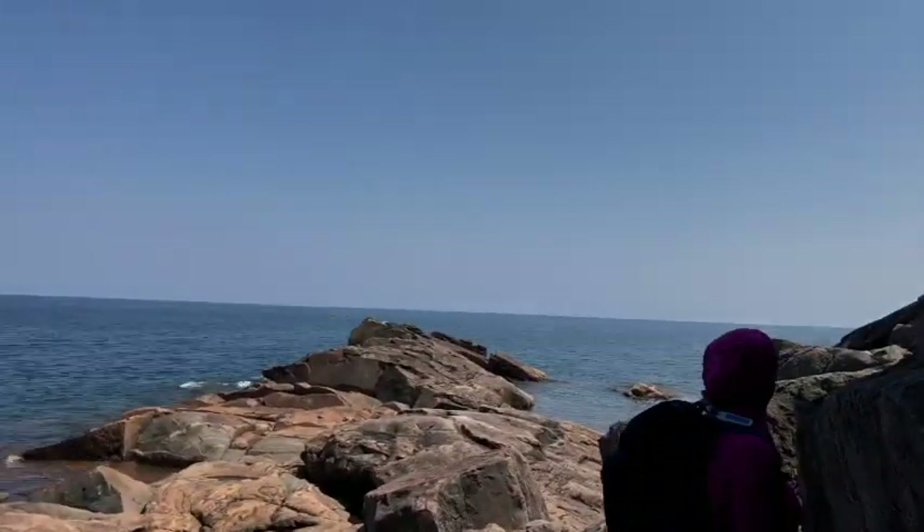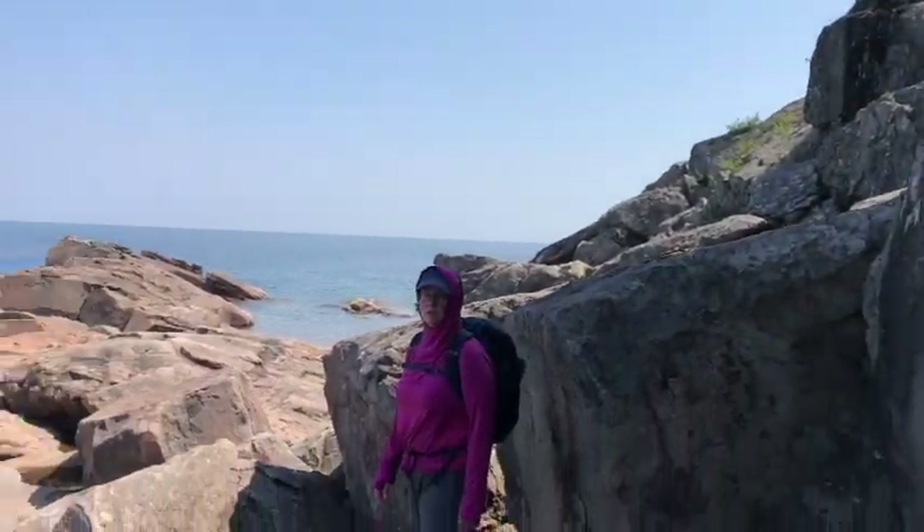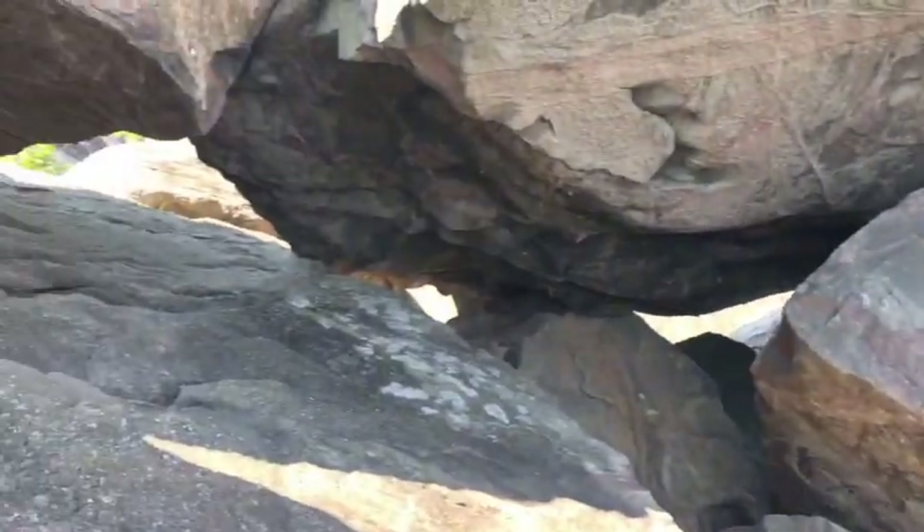We decided to go back the way we came. Although we probably could get up that way, we couldn't get up to the first ledge, so we're going to try to go under this overhang.